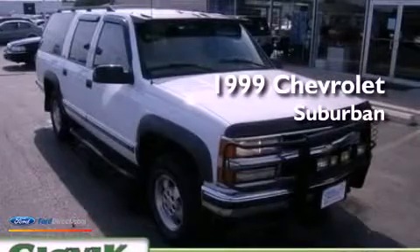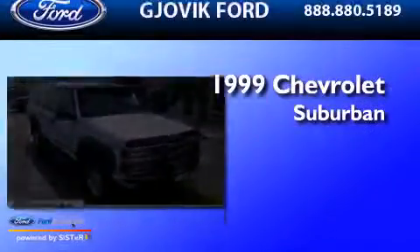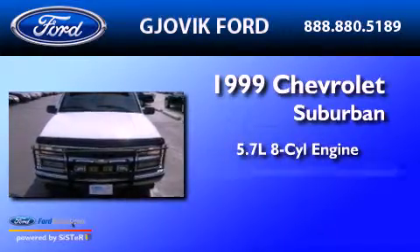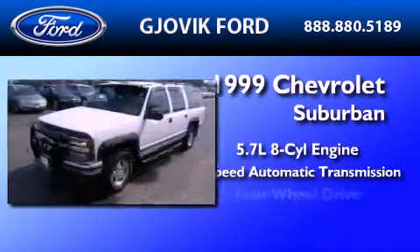This is a 1999 Chevrolet Suburban. It has a 5.7-liter 8-cylinder engine, a 4-speed automatic transmission, and 4-wheel drive.